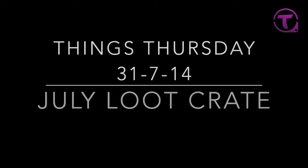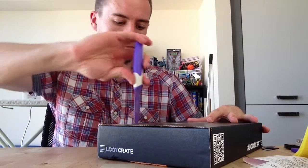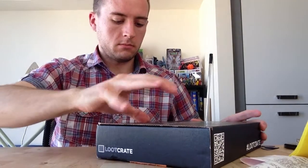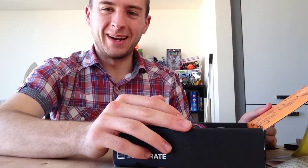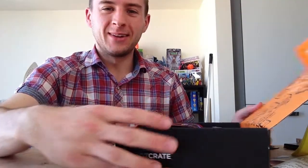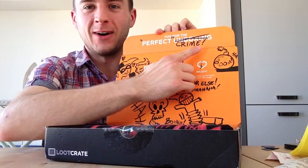Hey, it's Topham and it's Thursday. Loot Crate — let's get it open. It's the Villains Loot Crate and I forgot that it was Villains, so it's all drawn on on the inside. Perfect crime.